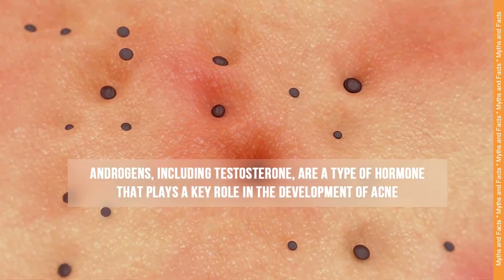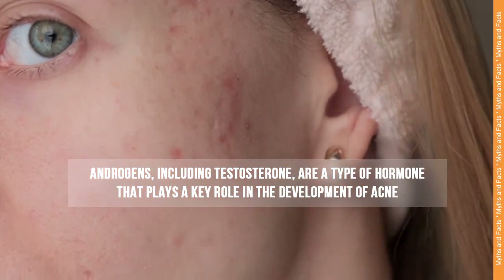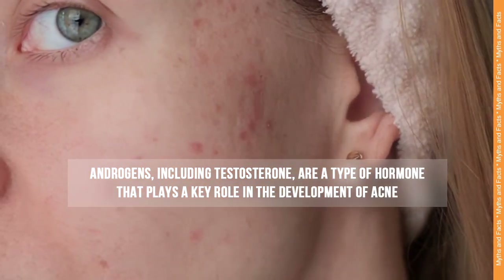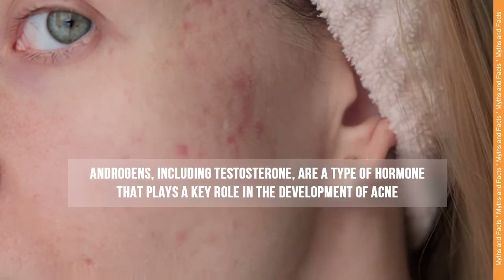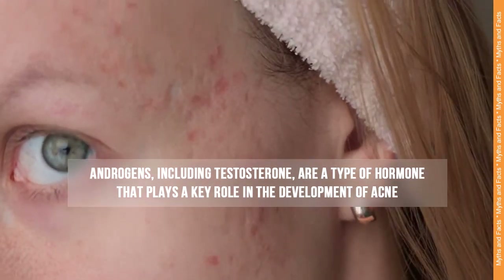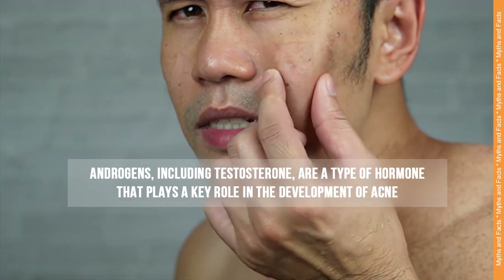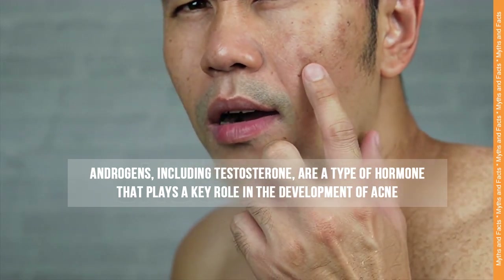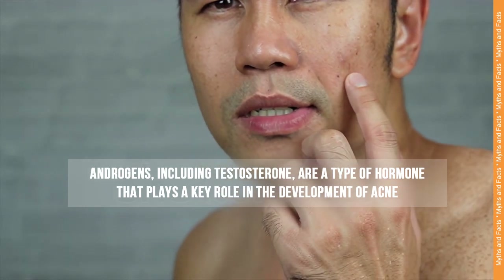Androgens, including testosterone, are a type of hormone that plays a key role in the development of acne. Both males and females produce androgens, but higher levels are typically present in males. Androgens stimulate the sebaceous glands to produce more sebum, leading to increased oiliness of the skin. Excess sebum can clog the hair follicles, leading to the formation of acne lesions.